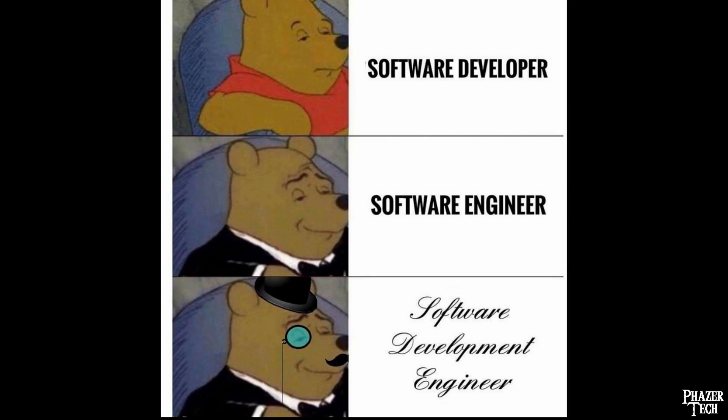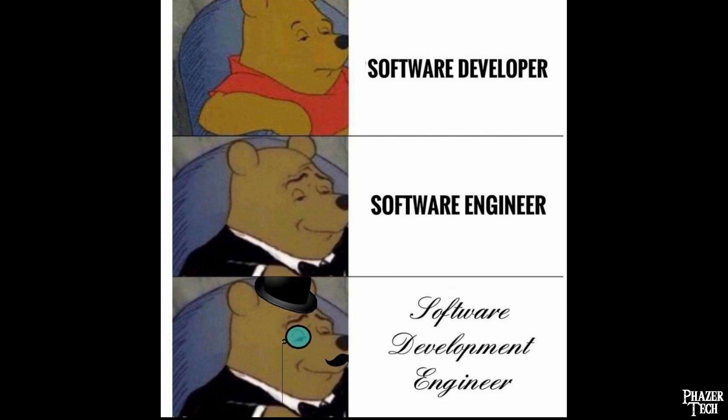I wanted to elaborate a bit on what I mean by real engineering. I've noticed the term engineer gets thrown around a lot these days, and I know this might trigger some people, but I think it's important to make the distinction of what real engineering is. For example, an app developer is not an engineer, although some of them might think of themselves as software engineers. But app developers calling themselves software engineers is actually pretty harmless compared to some of the other examples I could talk about.